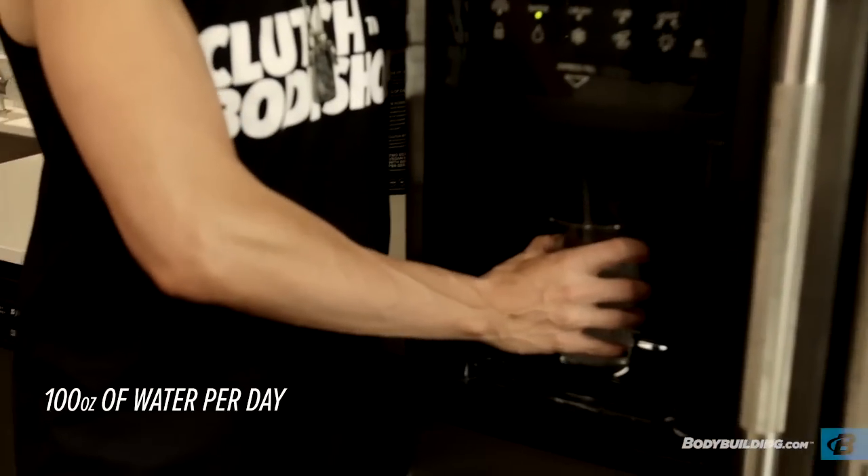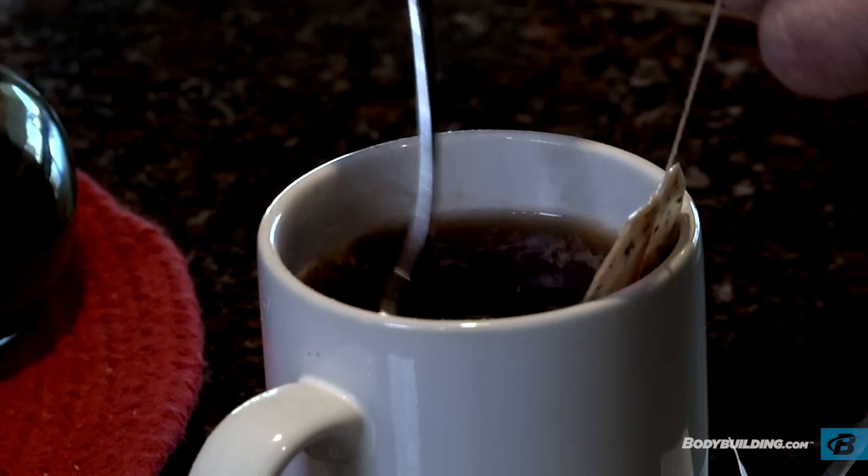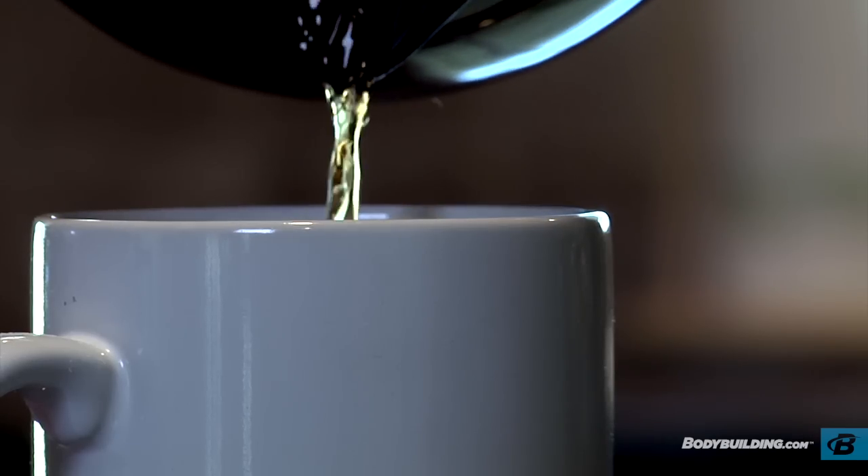On the hydration side, make sure you're taking in at least 100 ounces of water a day. You can have as much herbal tea as you want, but please keep your caffeine intake in check — limit yourself to two cups of coffee or green tea per day, maybe three, but that's really pushing it.